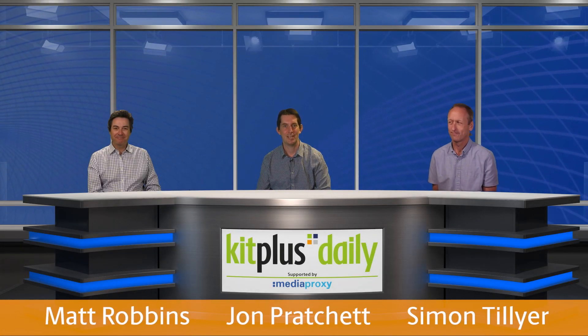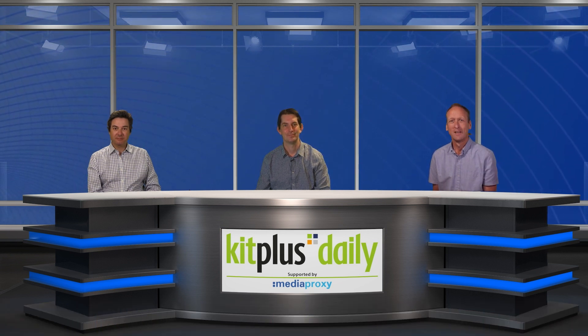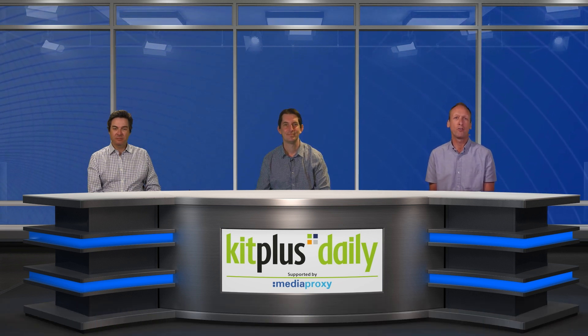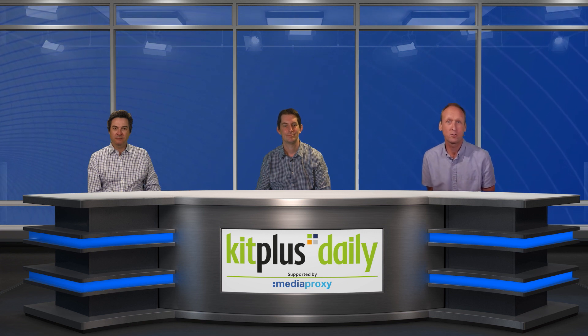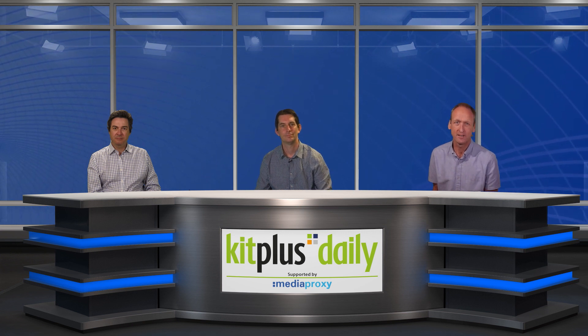Hi there and welcome to Kit Plus Daily — it's good to be here today, hope you are all well and ready for the show. We welcome another new partner for Kit Plus; we've been working with them to create remote reporter kits using the Marshall mini cameras, and we'll have more on this later.